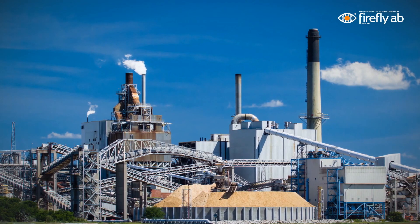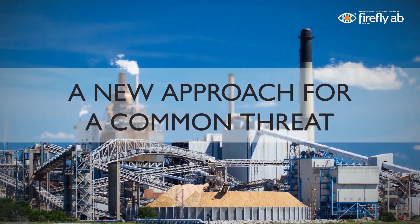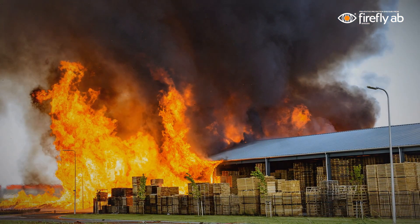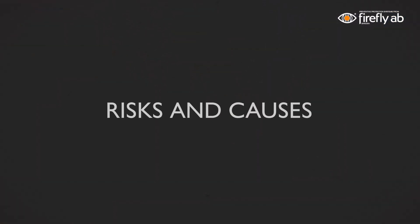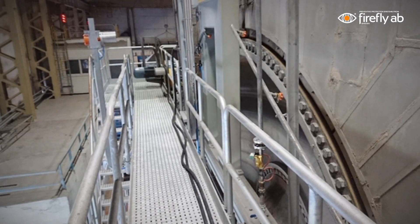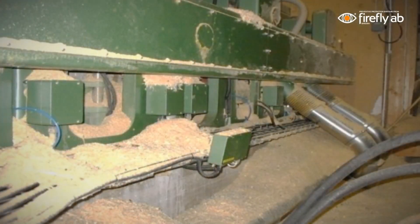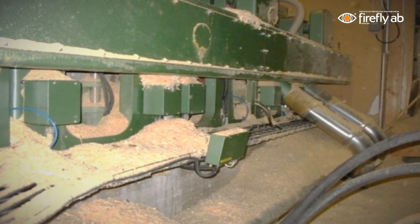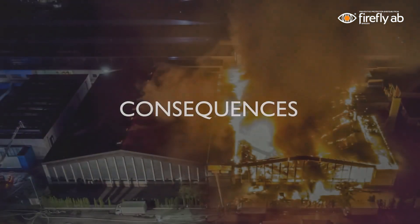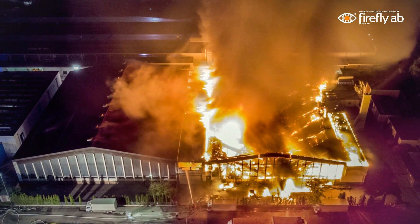With a groundbreaking technology combined with a new method, we have changed the way of approaching one of the most serious threats to the process industries: fires. The main fire risks in an industrial facility can often be related to a few specific high-risk machines or areas, which can represent a large part of the total fire risk. These applications often contain a lot of combustible dust, sometimes even in combination with oil.